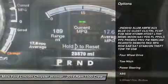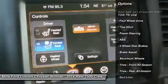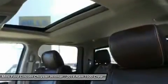Anti-lock braking system, navigation system, steering wheel audio controls, power passenger seat, tow hitch, keyless entry, leather-wrapped steering wheel, Bluetooth, power steering, adjustable steering wheel.